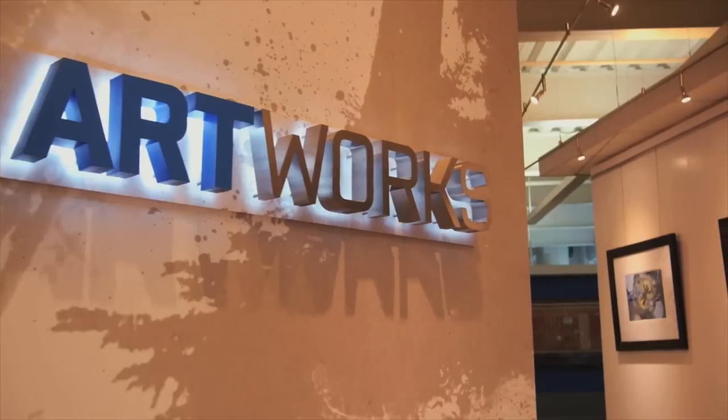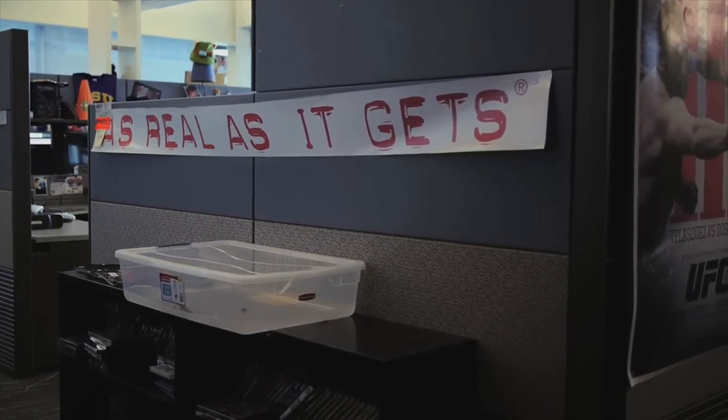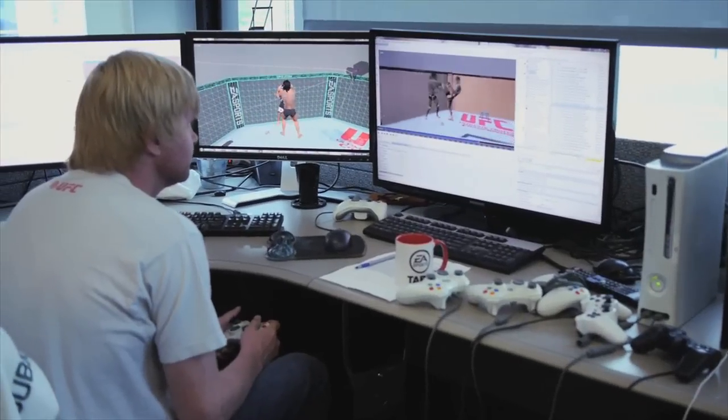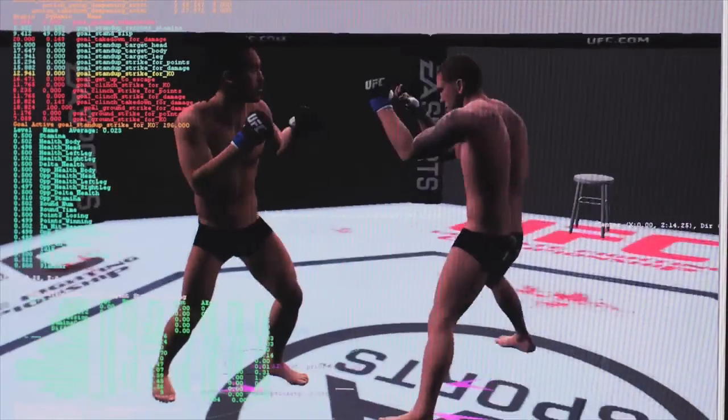Achieving a static likeness through the scans is one thing, but bringing it to life is a whole other challenge. One of the goals we identified right from the get-go is a locomotion system that kept our fighters grounded and eliminated the sliding and skating stuff that you see in a lot of video games today. It's traditionally been a difficult problem to solve, but with the new Ignite system, we've been able to accomplish that.